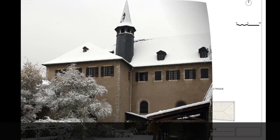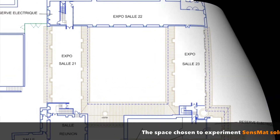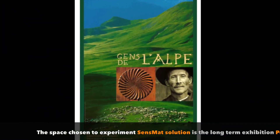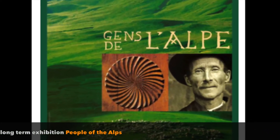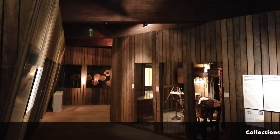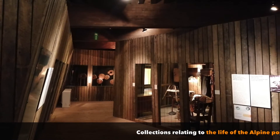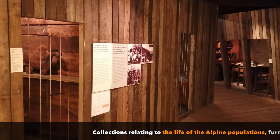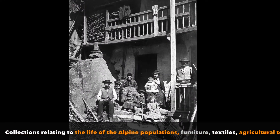The space chosen to experiment with SenseMatch Project's sensor platform is the long-term exhibition People of the Alps. Located under the roof of the museum, this space represents collections relating to the life of Alpine populations, with furniture, textiles, agricultural tools, and is presented over a long period of time.